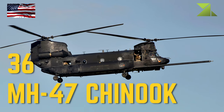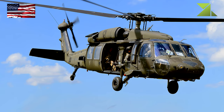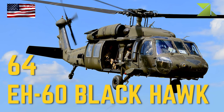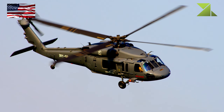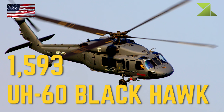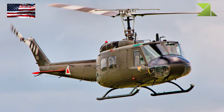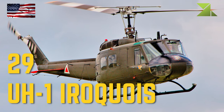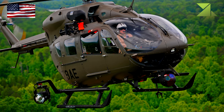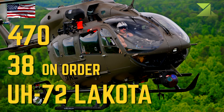MH-47 Chinook Multi-Mission Helicopter, EH-60 Black Hawk Electronic Warfare Helicopter, UH-60 Black Hawk Utility Helicopter, UH-1 Iroquois Utility Helicopter, UH-72 Lakota Utility Helicopter.